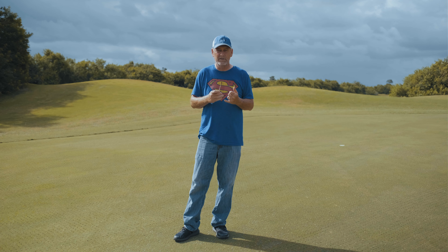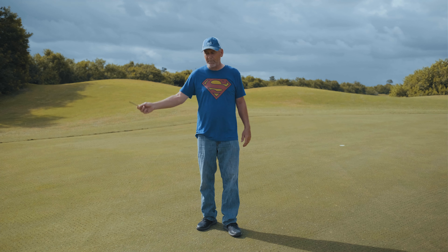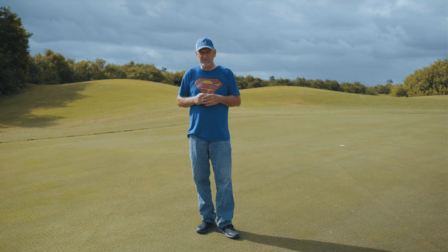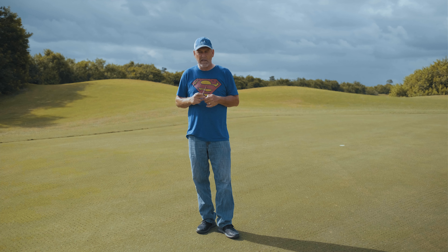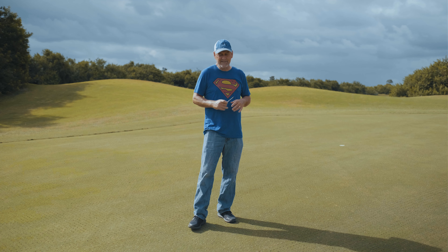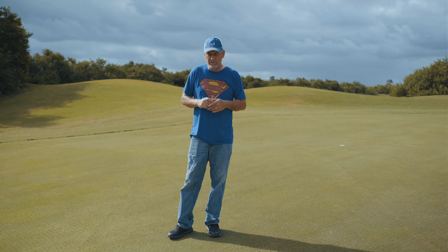When it's dewy or wet, when we go through the process — I'm going to go through real quickly what happens when we airify the greens. It's kind of an interesting part. A lot of people think that we just put holes in the ground, we sand it, and then we're done. So that's a little bit different — we add a few more steps and I'll explain that in a minute.